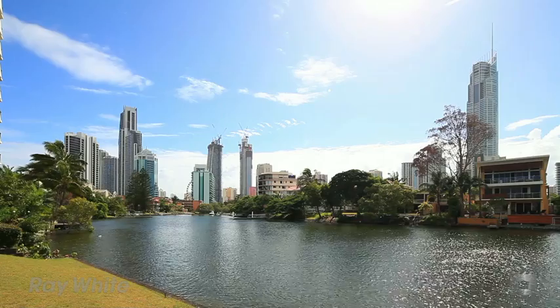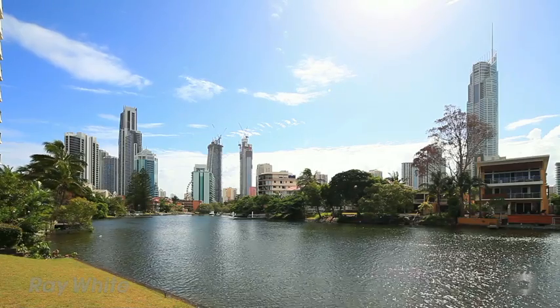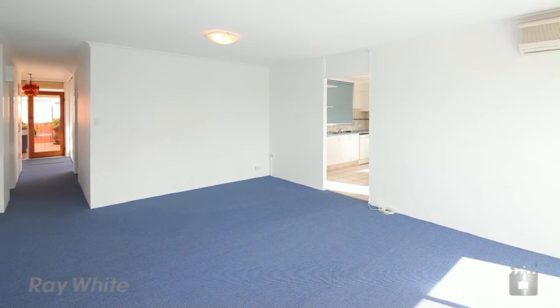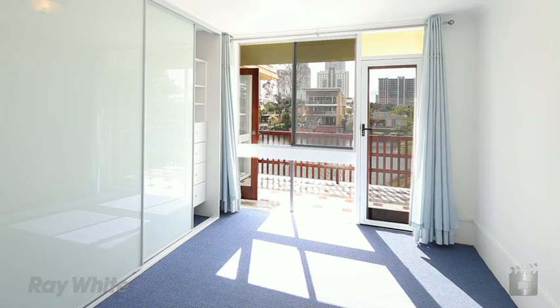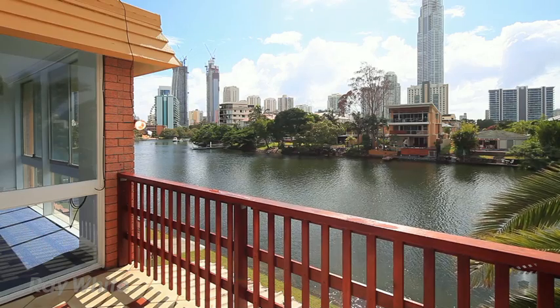This one-of-a-kind waterfront townhouse is being presented to the market for the first time. Freshly painted, carpeted and ready to occupy, featuring three generous bedrooms, the master with walk-in robes and balcony overlooking the water.